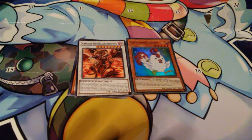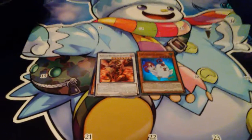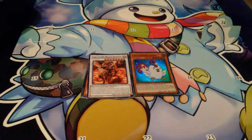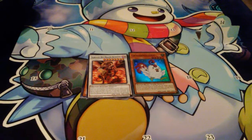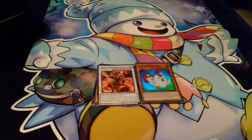If you guys like these videos, make sure to hit that subscribe button and also click that bell icon to get notified when I upload my videos. I'll be uploading them all of December for this Yu-Gi-Oh Advent Calendar.